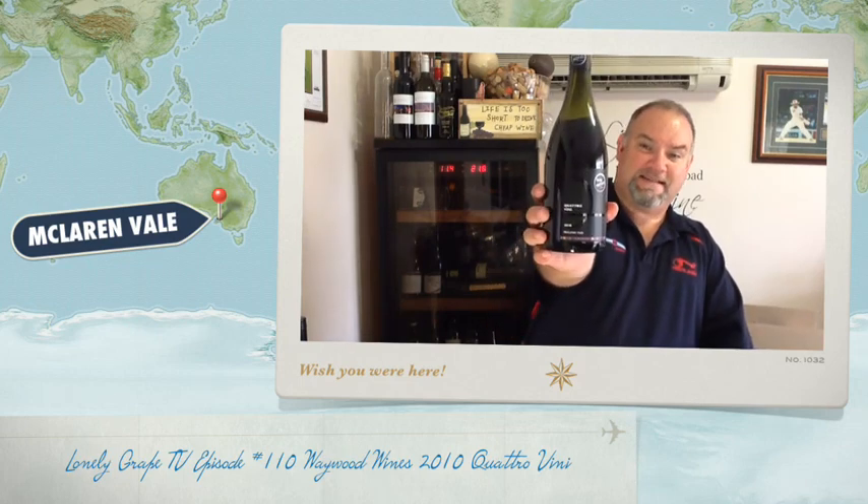So again, the Waywood Wines Quattro Vinny 2010. As I mentioned up front, check out tastemclarenvale.com.au — it's going into one of the tasting packs, but I'm also going to put this on the website in the coming weeks for sale generally. So it's an absolute beauty. That's all we have time for on AnyGrapeTV today. I've had an absolute ball — lovely, lovely wine to share with you today. I hope you've enjoyed it even half as much as I've enjoyed giving it to you. Have a great week and we'll see you next time. Thanks.